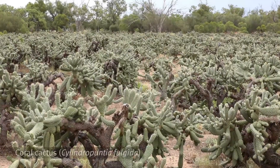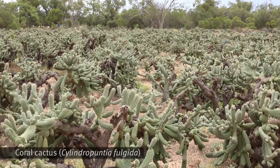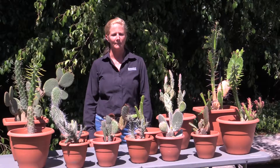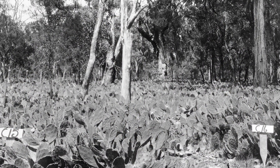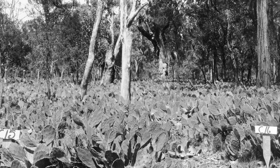Cacti have a huge negative impact on the environment. They have been known to make land completely unusable. In the 1920s, millions of hectares was rendered useless in New South Wales and Queensland, and farms were abandoned by their owners.